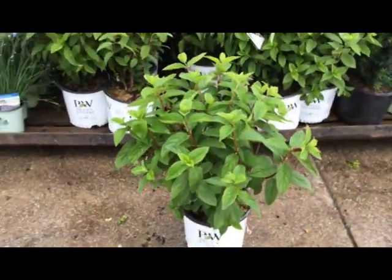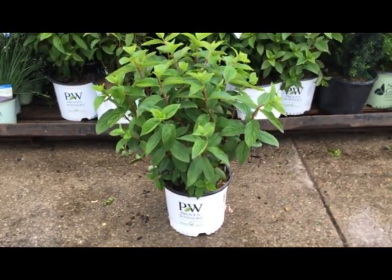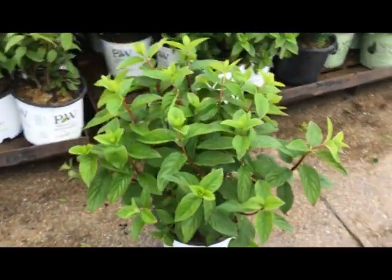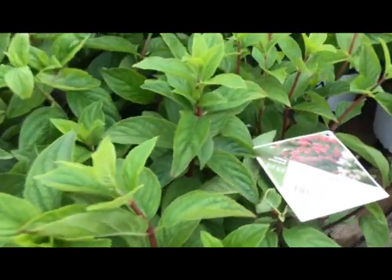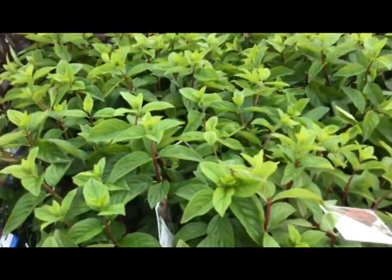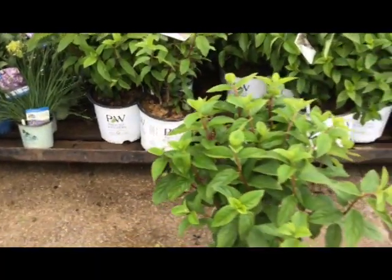Hydrangea firelight — beautiful structure on that plant, about 18 to 20 inches tall roughly. Firelight starts out with a white flower and turns to red as the season progresses. Very popular, great performer. Hydrangea firelight.